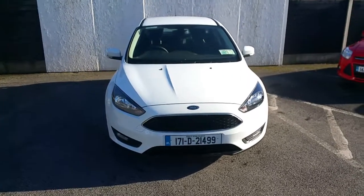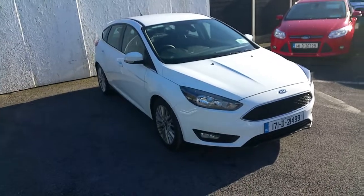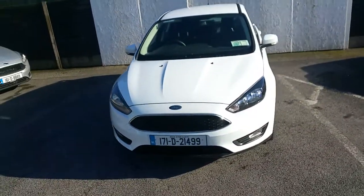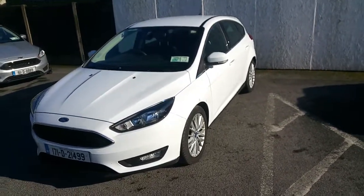Hello and welcome to JoeWFord Used Car Sales Online. Today we have a 2017 Ford Focus ZTEC. This is a 1.5 TDCI 95hp 6 speed.